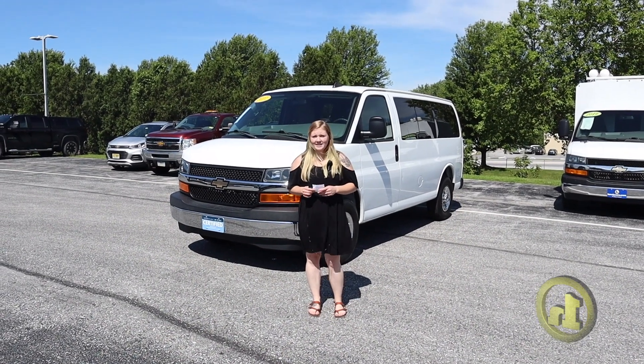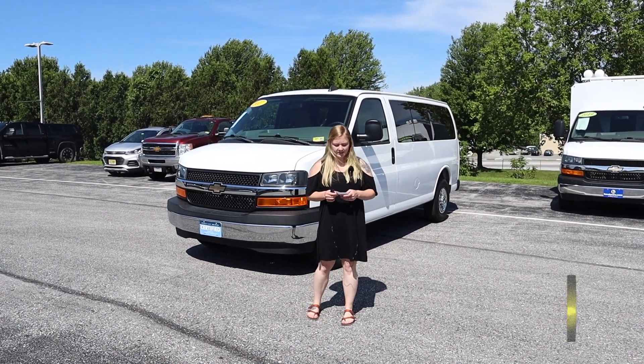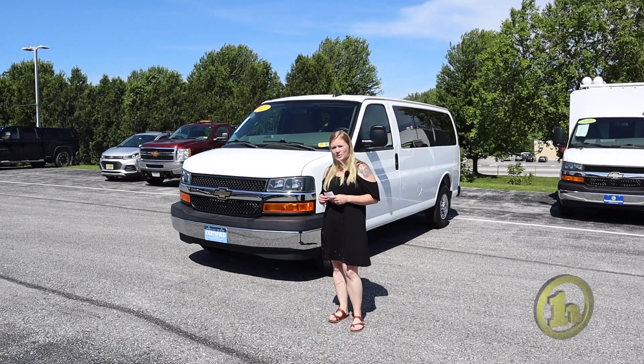Hi Shane, it's Katie over here at Handys. I saw that you were interested in a 2017 Chevy Express 2500LT.